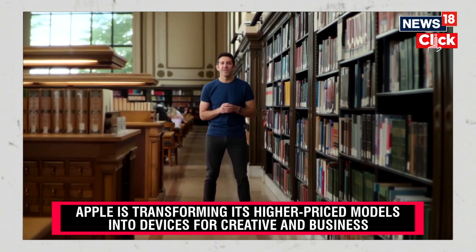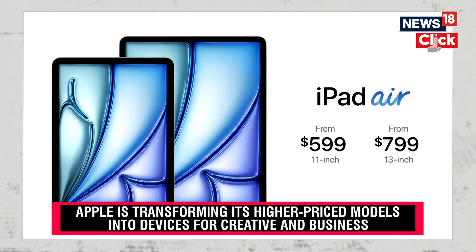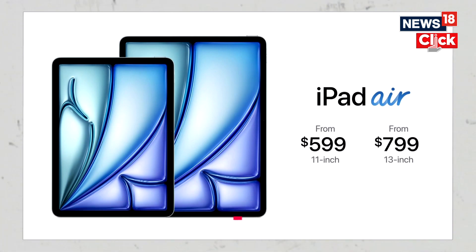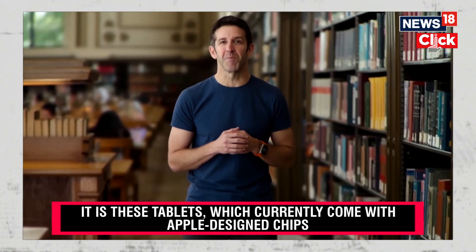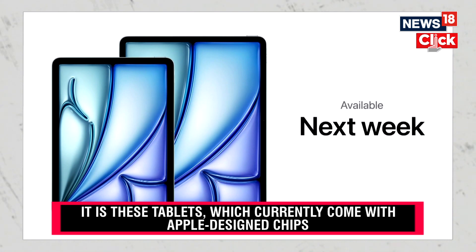We're thrilled that the new 11-inch Air still starts at just $599. And the 13-inch Air is just $799. That's a remarkable value for a device with so many advanced features and capabilities. You can order the new Air today, and it'll be available next week.